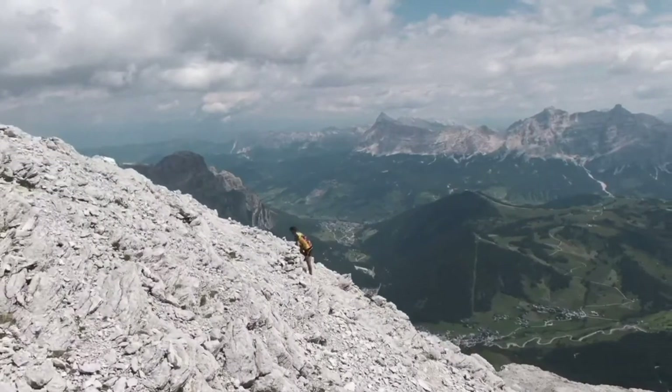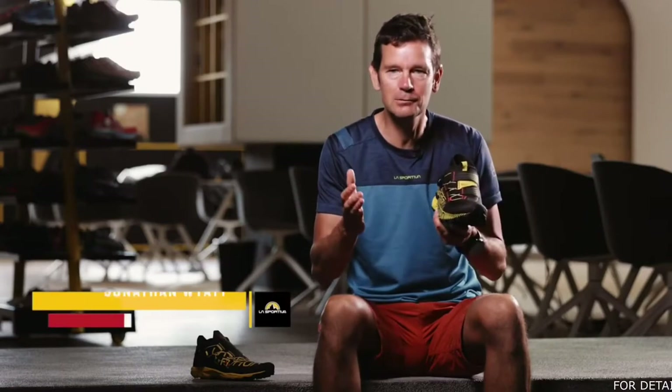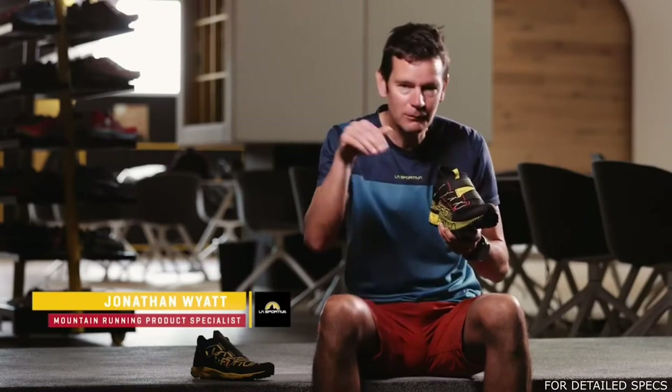We're here in the heart of the Dolomites of Italy, and this is our terrain — very difficult, technical, rocky terrain, very steep uphills, very steep downhills. This is really driving the development of this shoe because we've tested it right here at home.